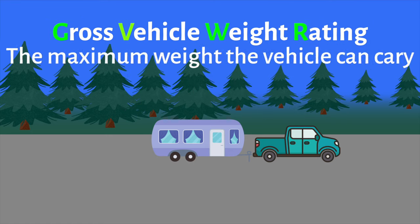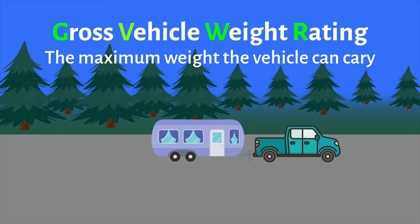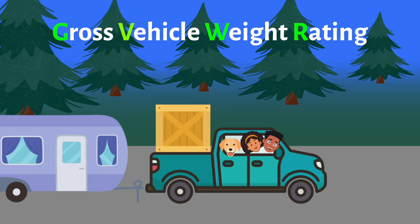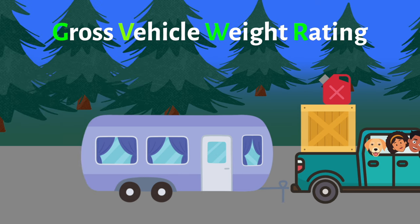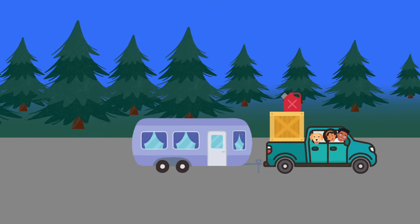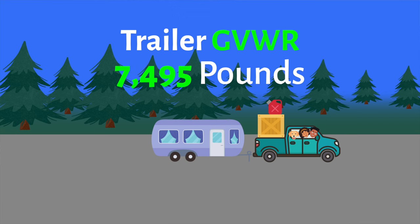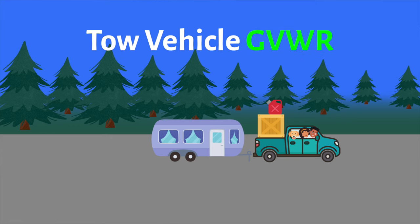Next is GVWR, or Gross Vehicle Weight Rating — this is the maximum weight that your vehicle can carry. You're going to have two of these: one for your trailer and one for your tow vehicle. It includes the weight of the vehicle and all cargo or equipment in it. For the tow vehicle, that includes passengers, pets, cargo in the back, fuel, and the hitch or pin weight. For our trailer, the GVWR is 7,495 pounds. The GVWR for our tow vehicle, our Dodge Ram, is 6,900 pounds.